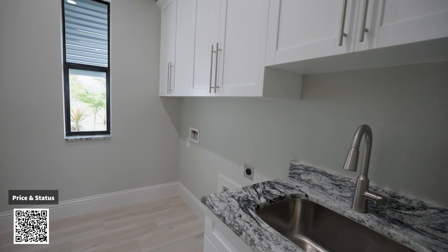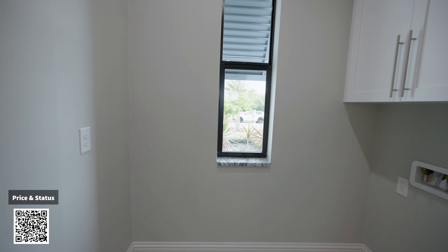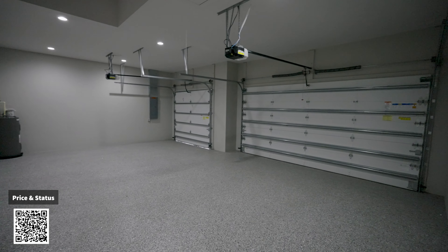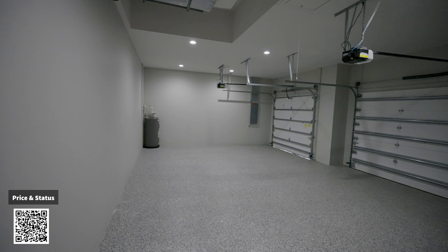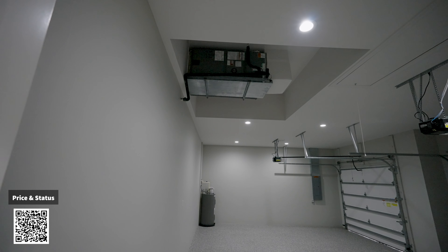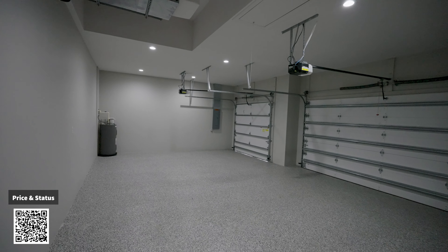Now let's do the laundry area. You've got all this cabinet space, here's where your washer and dryer hooks up, and there's a nice window so it's bright in the laundry room. This is the three-car garage. Very well finished — there's your water heater and the AC is up here, so all the noise stays out here, not inside the home. That's nice.